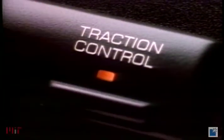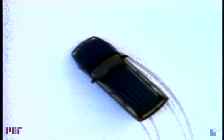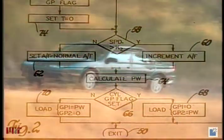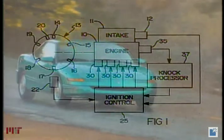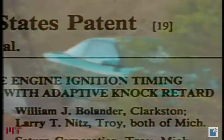Bill's work on traction control is only one of many contributions to Saturn. His innovative ideas have produced a series of patented inventions that significantly improve powertrain performance and enhance fuel economy. We came up with a system that was adaptive — literally the engine learns what's going on and can then avoid knock in the future.